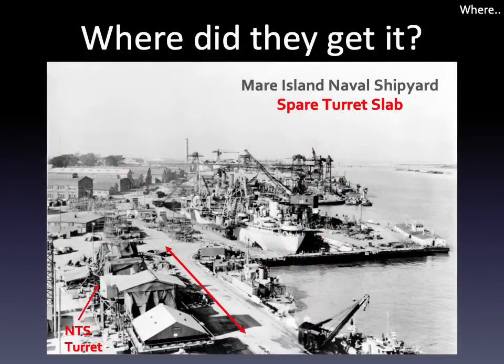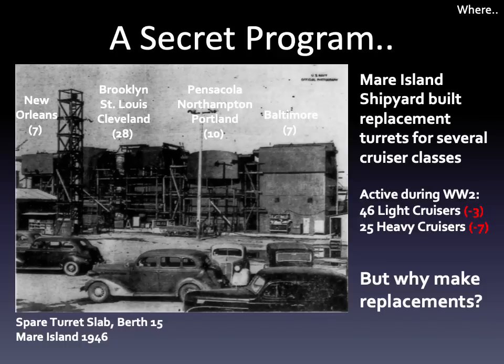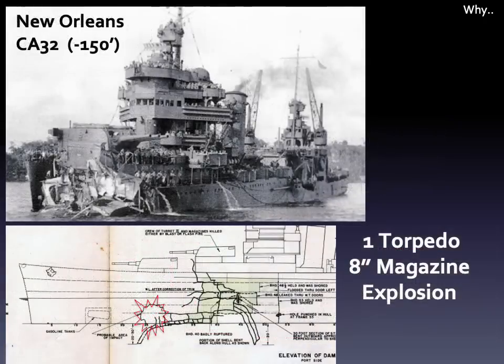As to where the lab obtained it, it came from the spare turret slab at berth 15 of the then-Mare Island shipyard. Starting in late 1942, the shipyard constructed replacement turrets for the cruisers in service at the time and carried on this secret program throughout the war. But why make replacements? Because the Japanese kept punching holes in our cruisers — shown here is the USS Minneapolis, after taking two torpedoes, and her sister ship the USS New Orleans, who had her bow blown off.